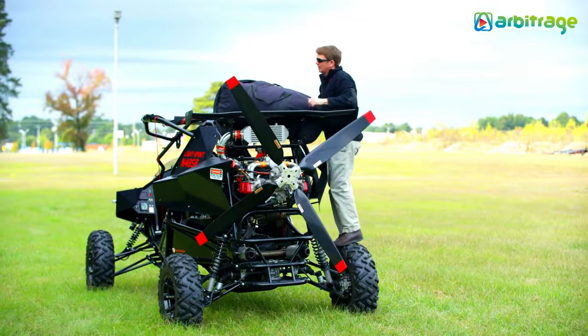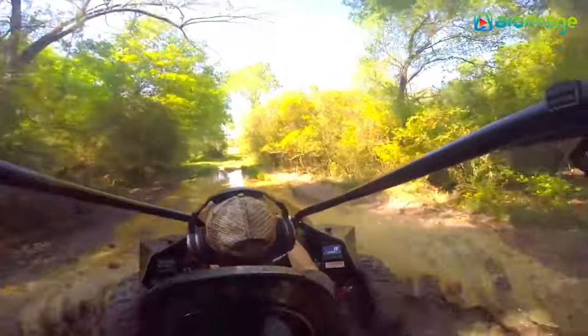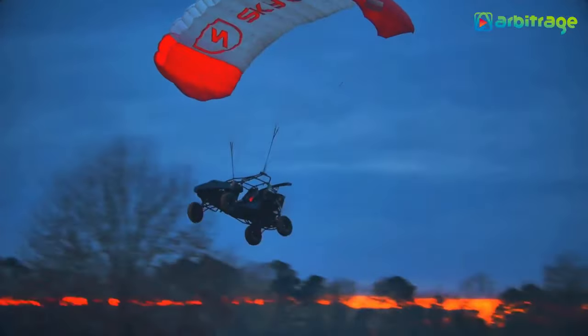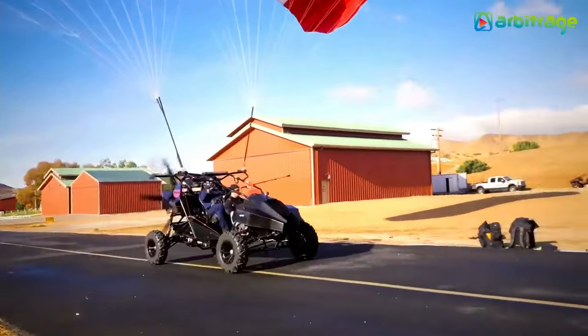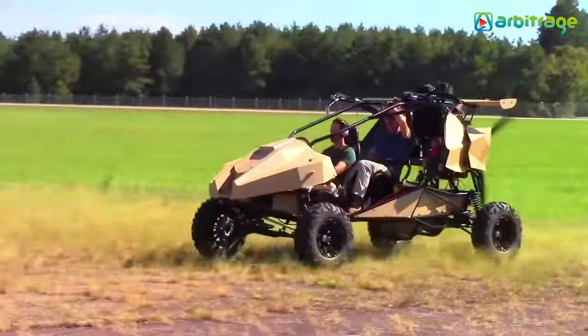The addition of propellers at the back for takeoff and a parachute for smoother landings is ingenious. It must be quite the experience to transition from driving on rugged terrain to soaring through the sky with ease, offering an unparalleled off-road experience like no other.